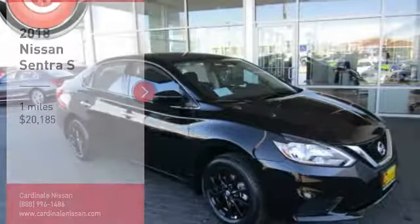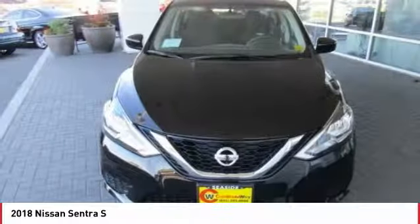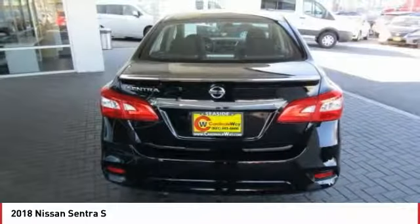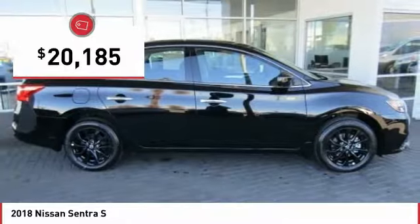Stop by and take a look at the 2018 Sentra. With its spacious and versatile interior and stellar fuel efficiency, the Nissan Sentra is the obvious choice for anyone who wants to enjoy a stylish and comfortable ride, and is priced below $25,000.